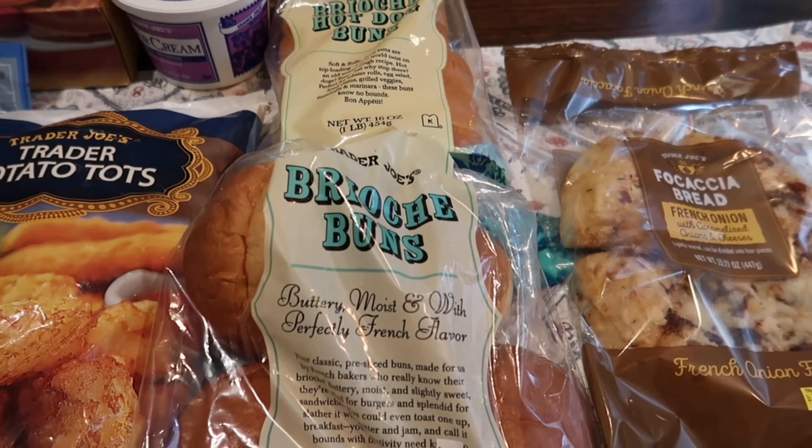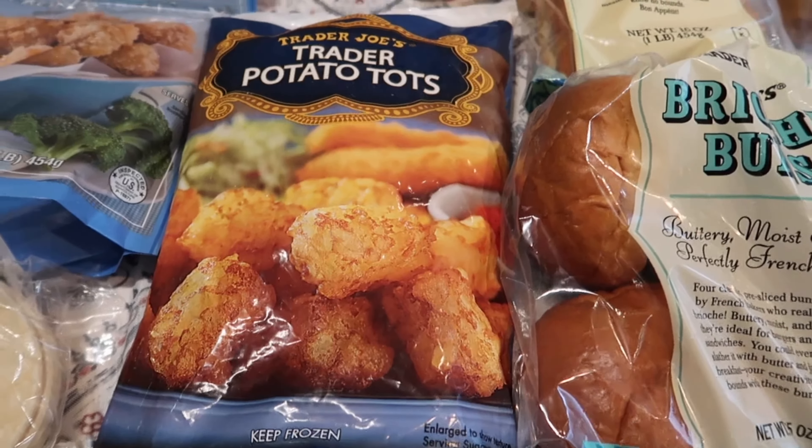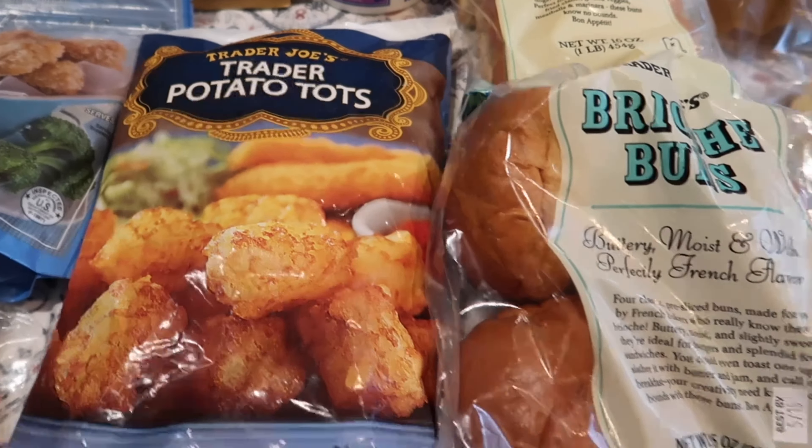Brent's also going to be doing hamburgers and hot dogs, so he has to have the brioche buns for both of those items — he loves them. So I got the brioche hamburger buns as well as the brioche hot dog buns. And then Tristan requested tater tots to go with the hamburgers and hot dogs, so I grabbed him a bag of those.